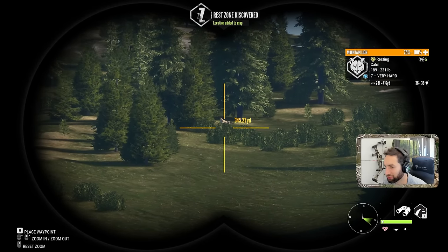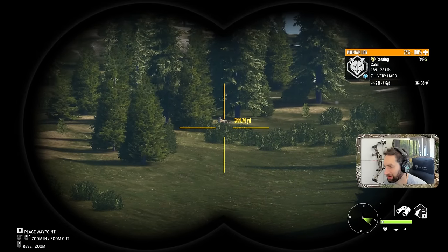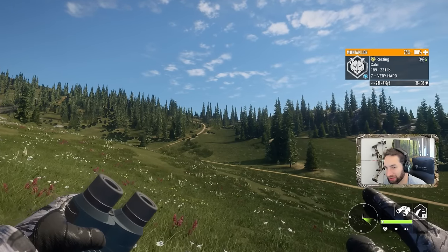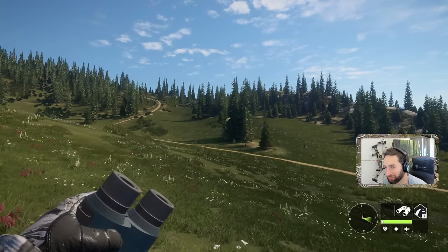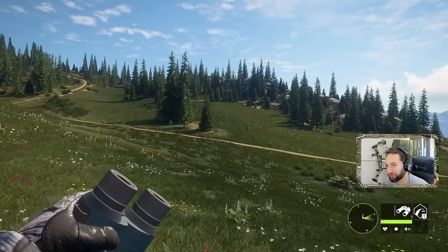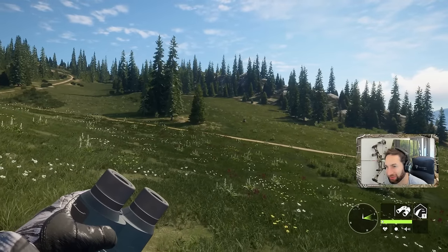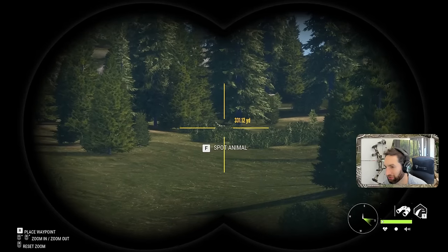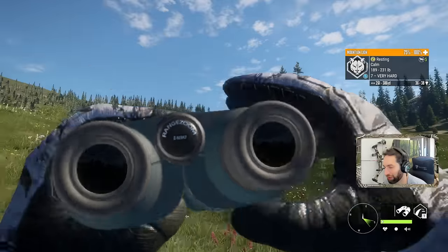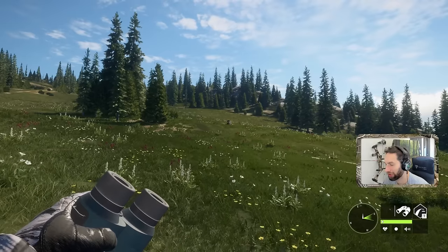We got that too. We literally spent the entire day yesterday trying to call these things in and now we got another one right there, right out in the wide open. This setup here is perfect - we're going to try and call him in. I really really want to get him with the recurve bow. Although it seems like it's going to be nearly impossible, we have the caller, we have the tripod, we have a perfect wind and we can see really far. We're going to call him in and take him down with the recurve bow instinctively.